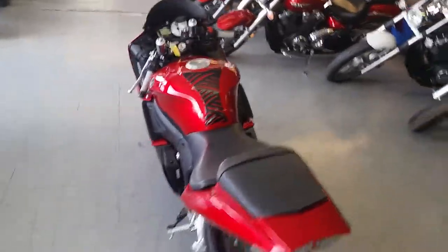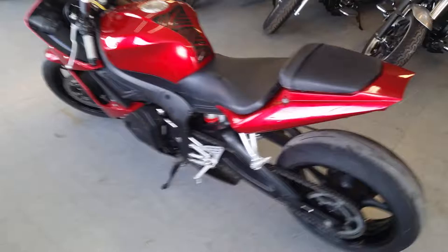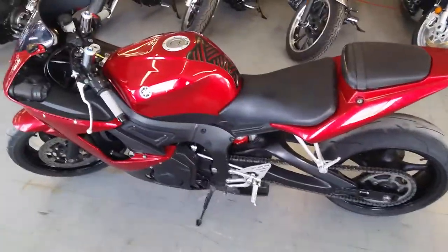You guys can tear up the streets on this tricked out R6 for $99 a month. Visit our website at www.approvalpowersports.com.